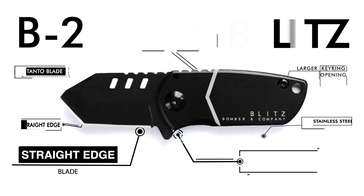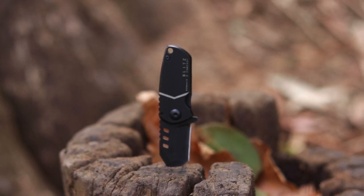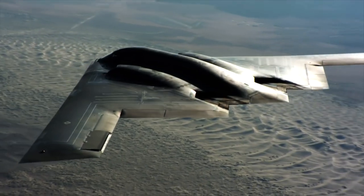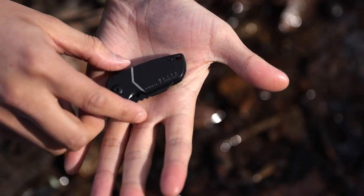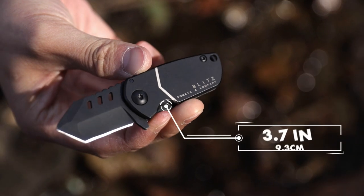This is the Blitz Tanto, a mini pocket knife by Bomber & Company. This is the bigger, beefier, straight-edge edition of Bomber's line of fully concealable pocket knives. Inspired by the infamous B-2 stealth bomber, one of the most innovative warplanes in history, the Blitz is engineered to the standards of military-grade equipment. At only 3.7 inches in length,